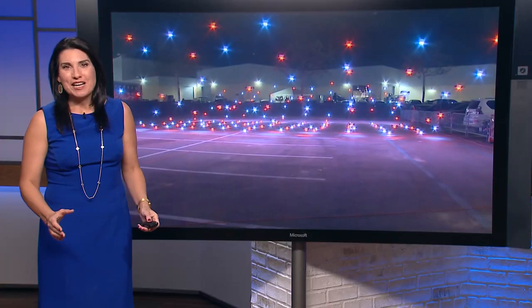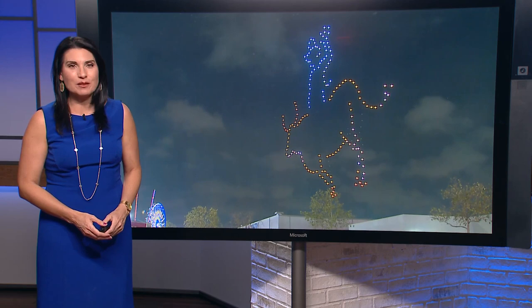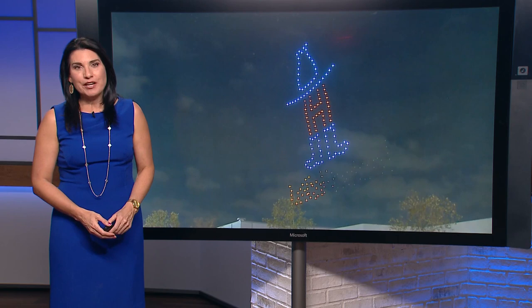For the second time this rodeo season, drones fill the sky, putting on an incredible show. But there's a lot going on behind the scenes, especially on a breezy day. Maria Aguilera is showing us how this all works tonight.